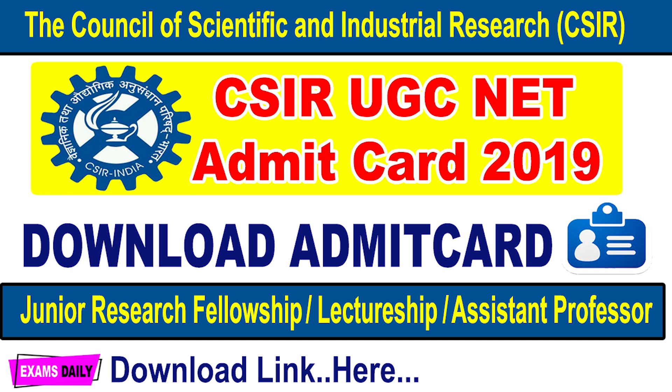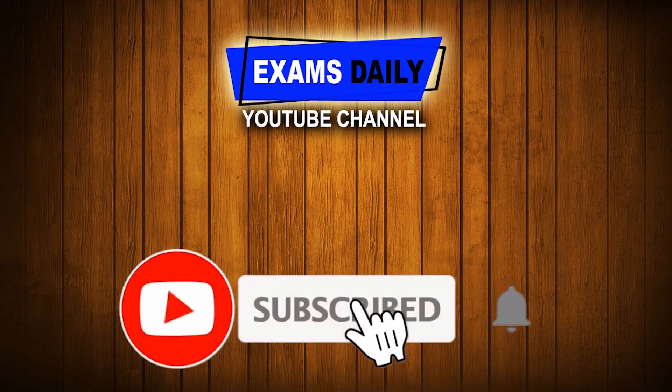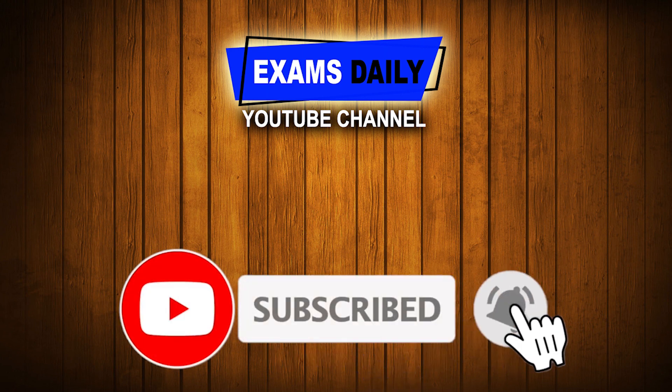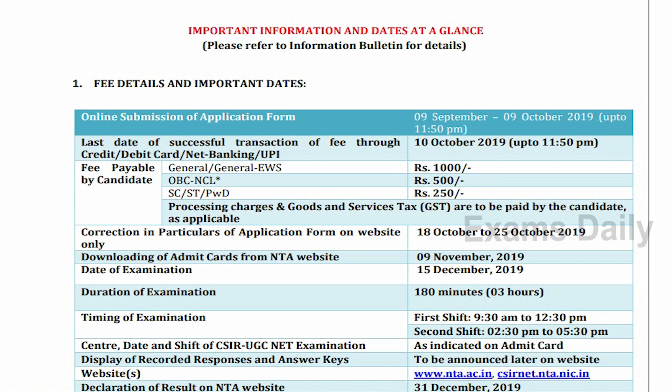Before that, those who didn't subscribe to the Exams Daily YouTube channel, click the subscribe button and also do not forget to click the bell button to get updates and notifications from our channel.